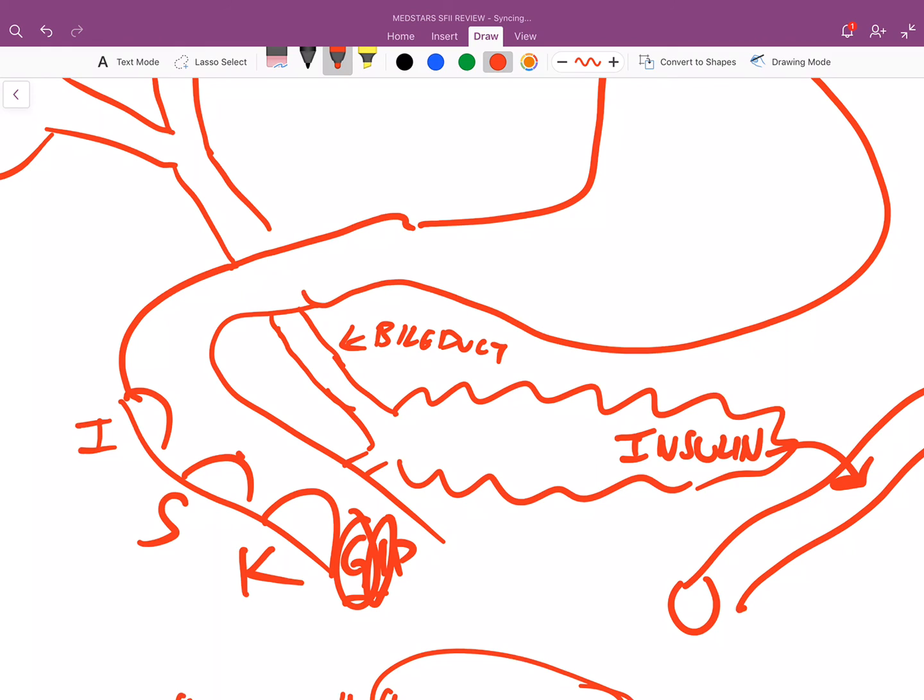If you start learning these hormones now in first year, second year is going to be so much easier. There might be some nitpicky things these hormones also do, but for right now this is more than you need to know.